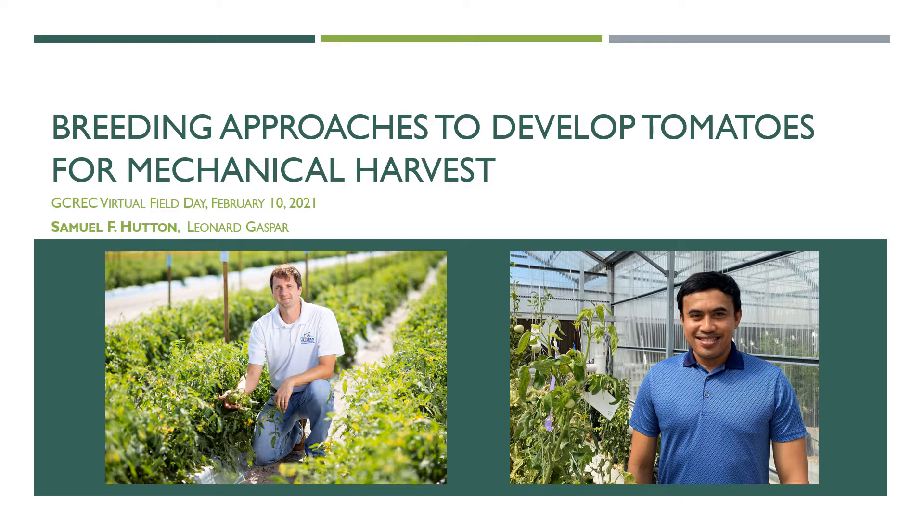Leo, you joined my lab in spring of last year, 2020, and you came in with a lot of experience in plant breeding already. So what's your background in? Hello, I'm Leo. I'm from the Philippines and my professional training is on rice breeding.